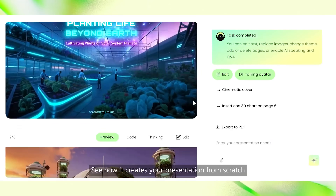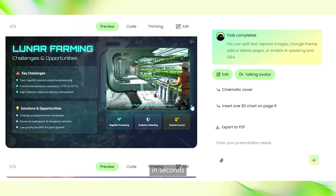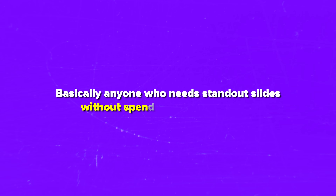Is Vox Deck right for you? The platform is built for teachers, trainers, founders and marketers. Basically anyone who needs standout slides without spending hours can use it.